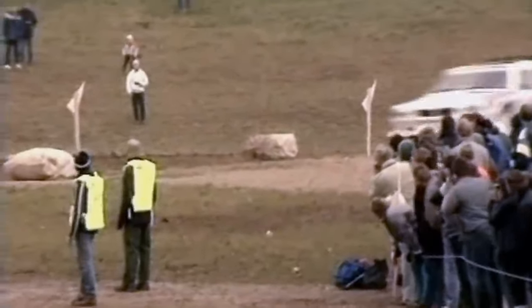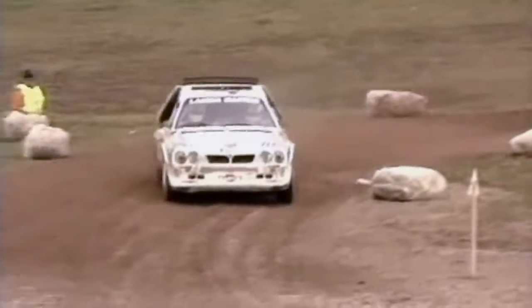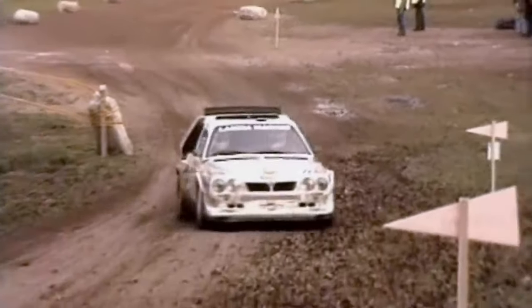How did a small French automaker push its way onto the scene and carve out a legendary reputation? And what happened to the car they used to do it? My sardines and anchovies, today we answer that question as we learn about the legendary Alpine A110.